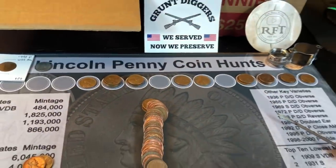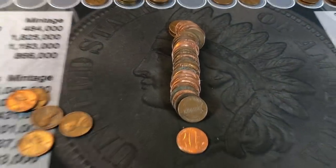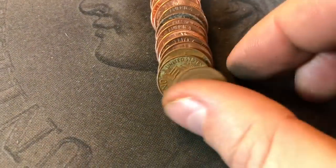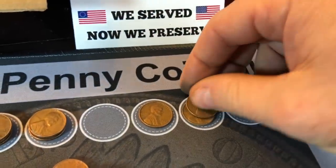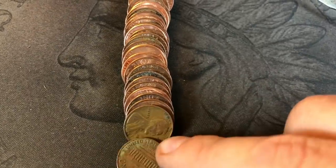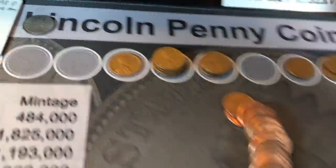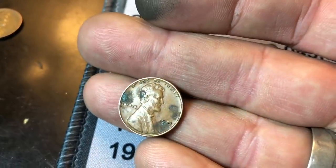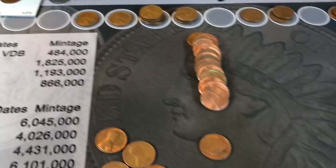Nothing old in this box so far, but 18 wheat cents — probably going to get one or two more. Another great box. Roll 47, wheat cent number 19: a 1952 out of Philly. Number 20, another 1944. Roll 49, wheat cent number 21 — another Rhode Island box with 21 wheat cents. 1941 Philly, that's actually the oldest of the hunt.